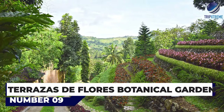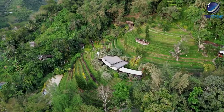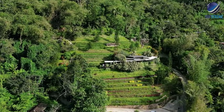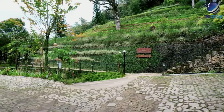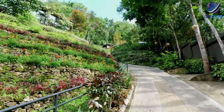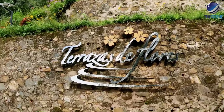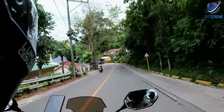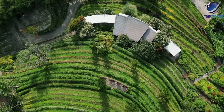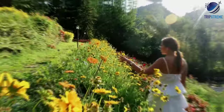At number 9, Terrazas de Flores Botanical Garden. Terrazas de Flores Botanical Garden is a great place to breathe in some fresh air if you're looking for an escape from the hustle and bustle of Cebu City. Discover over 120 species of plants and flowers and enjoy a meal or simply a drink at this quaint venue. Settled on the flank of a mountain in Malubog, a 15-minute drive from Cebu City, you are surrounded by majestic mountain views enhanced by terraces covered with colorful flowers and plants.